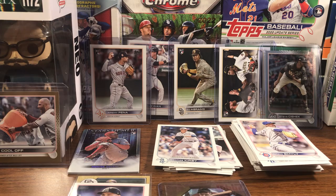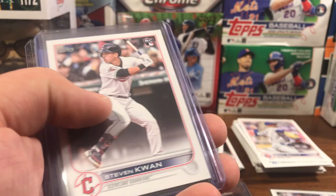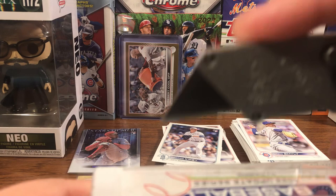Let's go over the hits real quick from the first hanger: O'Neil Cruz rookie debut, CJ Abrams rookie debut, Jeremy Pena rookie debut, Stephen Kwan base, Desert Cool-Off gold 897 out of 2022, and a Chris Sísek rainbow foil. Let's put the gold in the front and get into the next hanger box. First one wasn't too bad — no Julios, no Bobbies, no Wanders, but we have a ton more to rip.